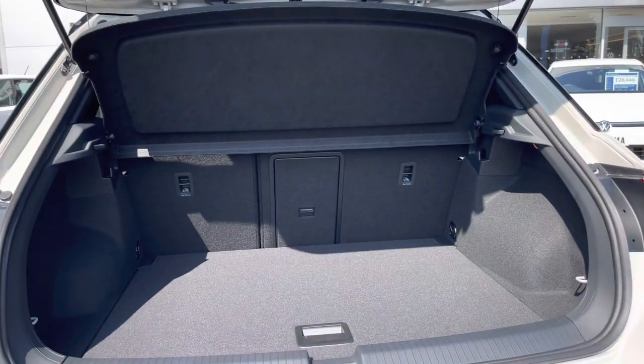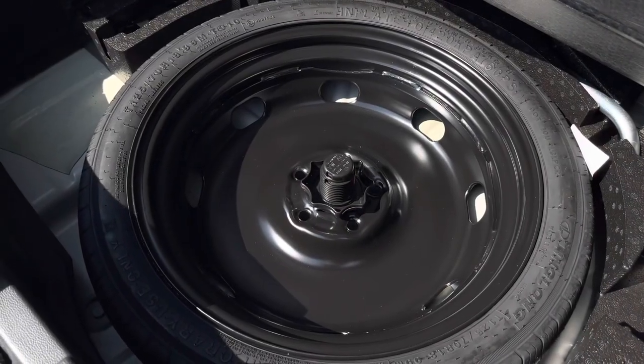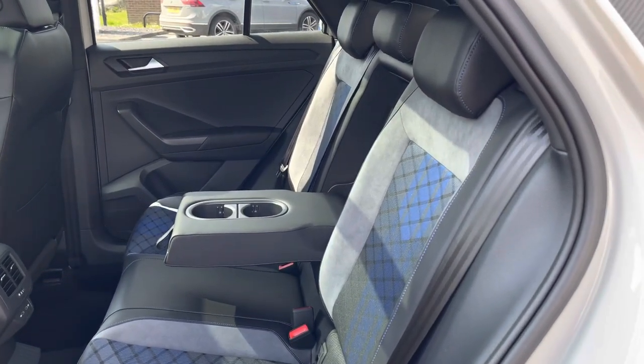We can also increase the capacity by folding down the rear seats, and there's a handy spare wheel underneath the boot floor. The interior is finished in Alcantara sport upholstery with blue accents throughout.